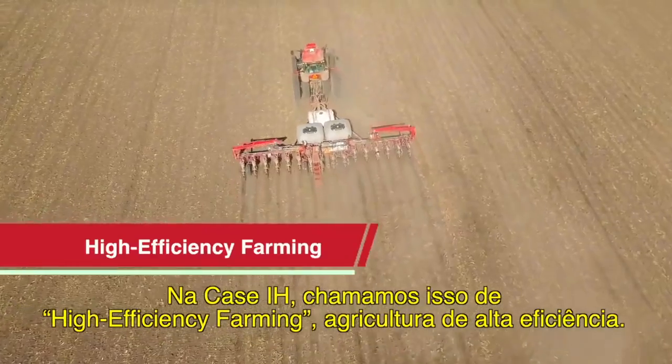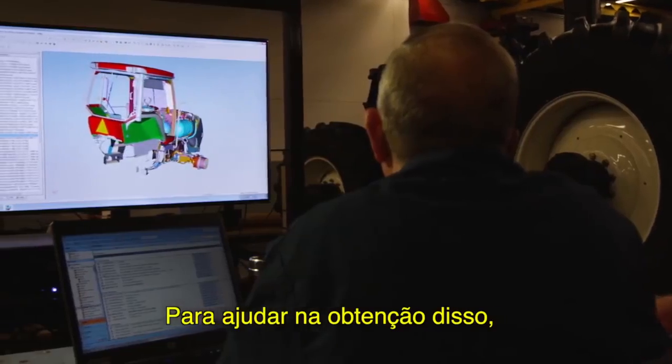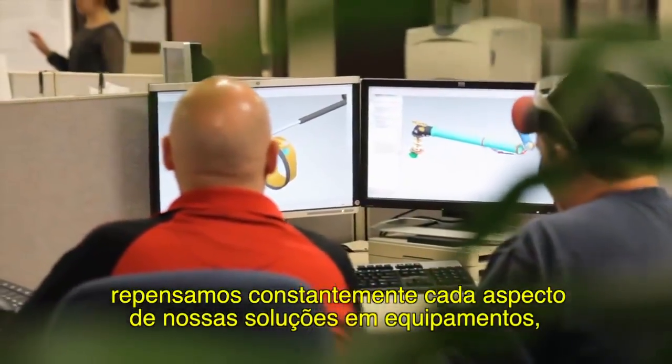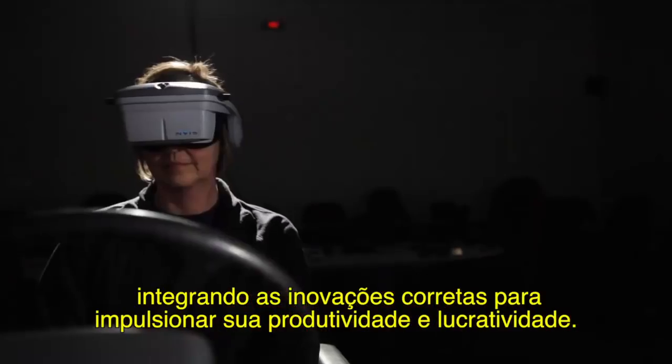At Case IH we call it high efficiency farming. To help you achieve this, we constantly rethink every aspect of our equipment solutions, integrating the right innovations to boost your productivity and profitability.